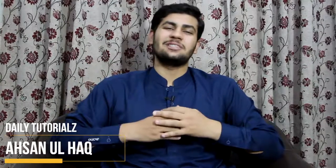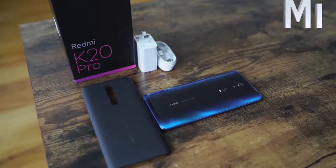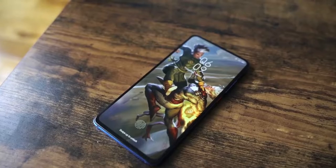Hello everyone, welcome to another video. My name is Anurag and you're watching Daily Tutorial. In this video we're going to talk about the latest Xiaomi Redmi K20 Pro, which is also known as the Xiaomi Mi 9T in Russia. This phone comes with dual nano SIM technology and a Super AMOLED display with a 6.39 inch screen.